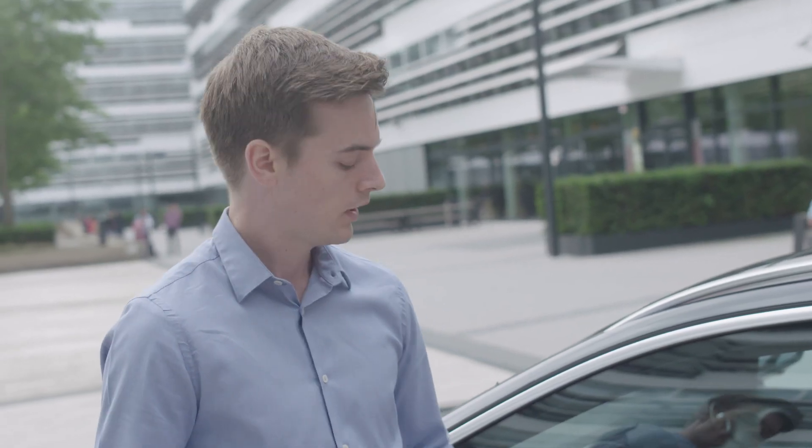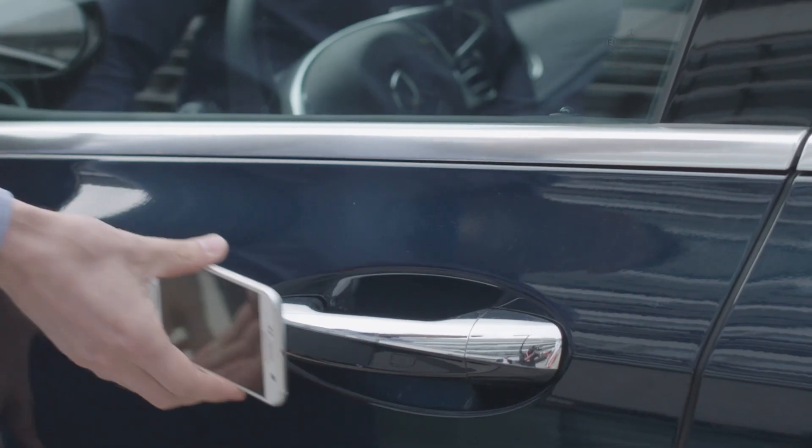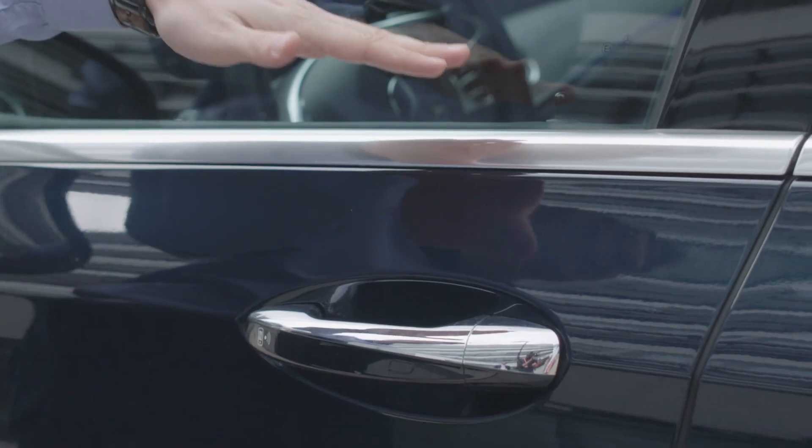For the digital vehicle key use case, we use the NFC technology. In the door handle here we have an NFC reader, and on the other side we have the smartphone which has the NFC technology too. When we take the smartphone with our keys to the vehicle, we hold it here to the door handle and we see that the car will unlock.